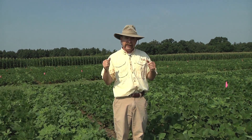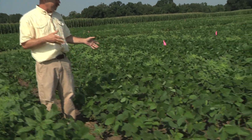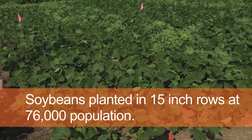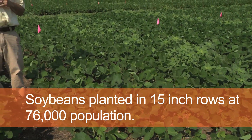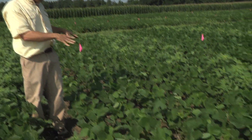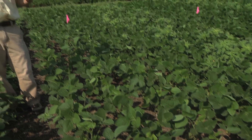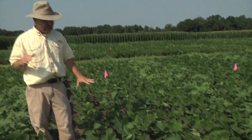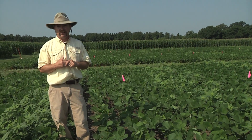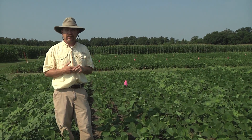What we have here to my left is soybeans planted in seven and a half inch rows at 76,000 population. You can see we got a lot of light hitting the ground because the population is very low. Ideally, what you would like this time of year — when the soybeans are now at R1, just starting to bloom — is for very little light to be hitting the ground, for the soybeans to be basically intercepting all the available sunlight.